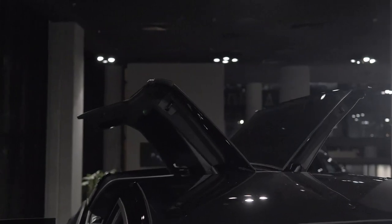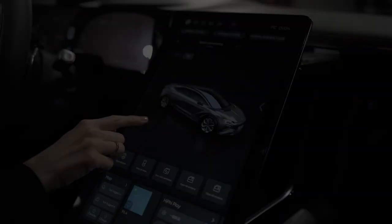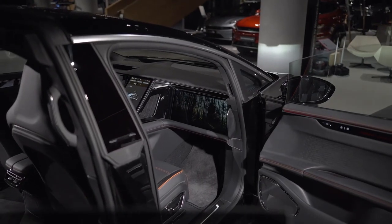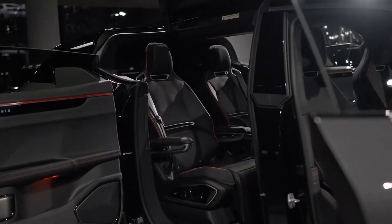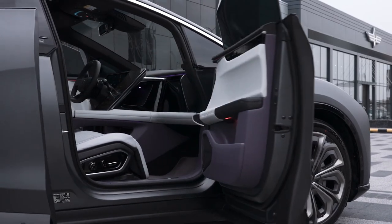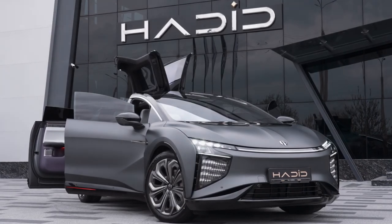It's a truly futuristic feature that makes getting in and out of the Hippi X a breeze. This SUV is packed with high-tech features, from a massive 17-inch touchscreen display to an advanced voice recognition system that allows you to control various functions with your voice. The vehicle also boasts an intelligent driving system that utilizes a combination of cameras, sensors, and radar to keep you safe on the road.